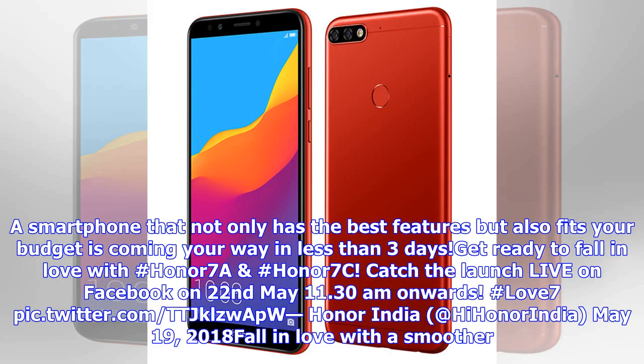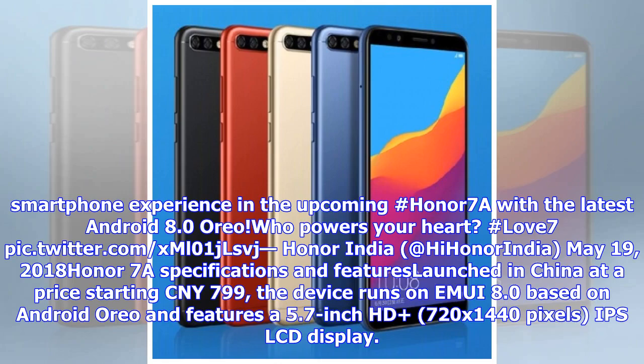A smartphone that not only has the best features but also fits your budget is coming your way in less than three days — get ready to fall in love with the smartphone experience.